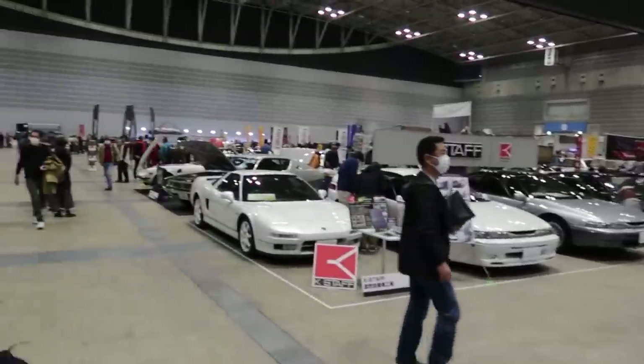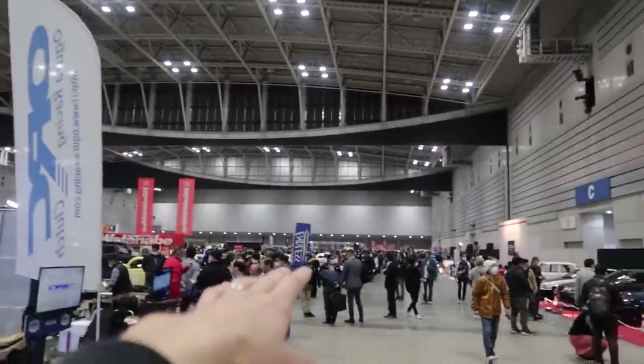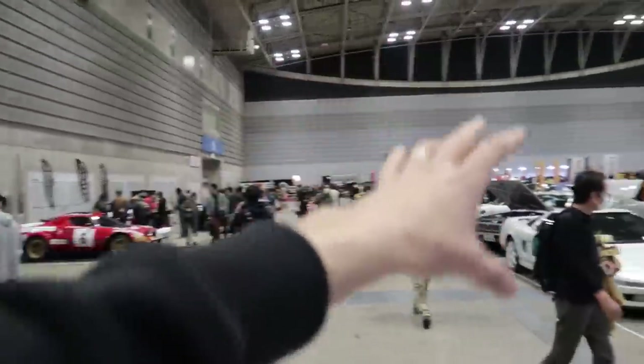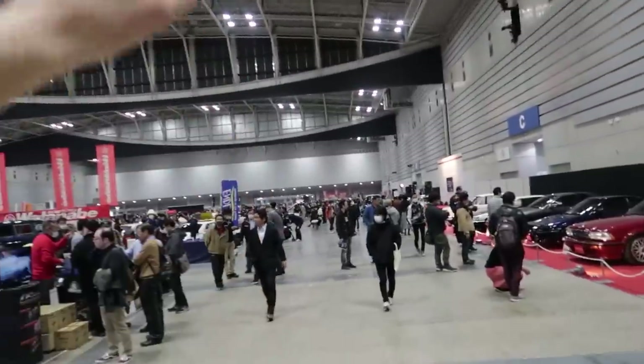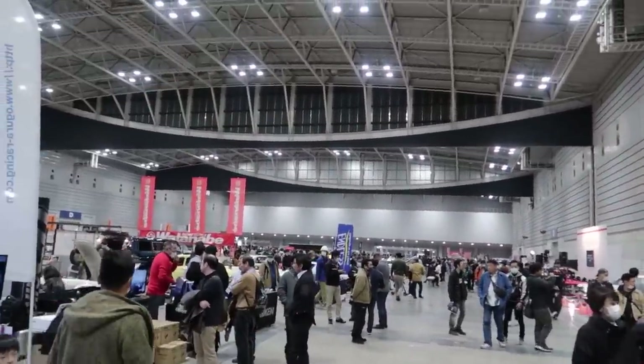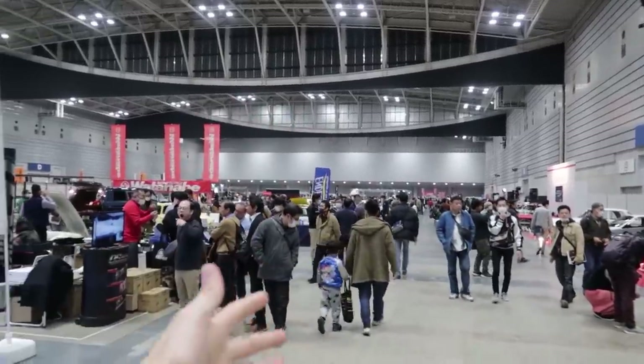We'll start over on this side of the event first and work our way through all the way to that end. It's one huge massive hall — on this side is all the cars on display, and on that side is like a flea market where you can buy lots of cool old parts, secondhand used things, as well as all the original old pamphlets and booklets that were at dealers when they were selling those cars.